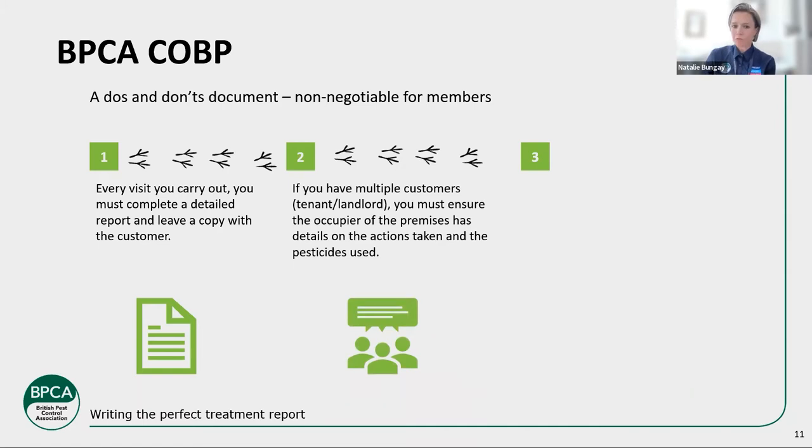Every visit must have one. If you have multiple customers — as in the poll at the beginning with tenant and landlord — you must ensure that the occupier of the premises has detail on the actions taken and the pesticides used. Whether you give the paying customer one or not is up to you — we do obviously recommend it. But in terms of the safety and legal requirement side of things, the person in that property, the person being directly affected — those are the people the COSHH regulations mention. The landlord is not necessarily there being directly affected. The tenant really needs to know what's happening — whether it's traps, pesticide, monitoring, or recommendations, you do need to make them aware of it.